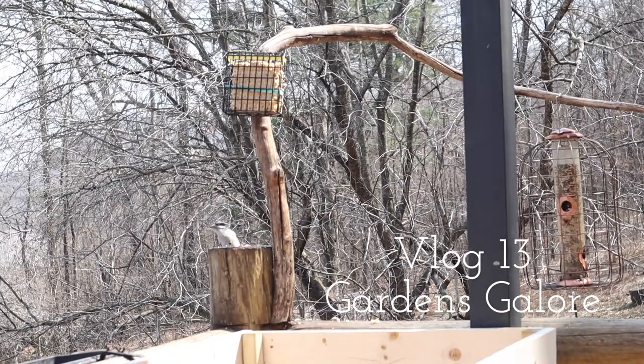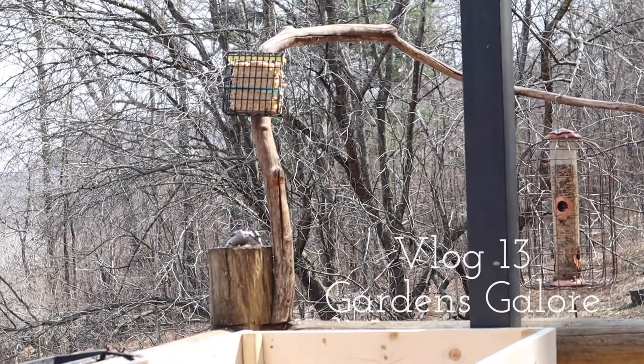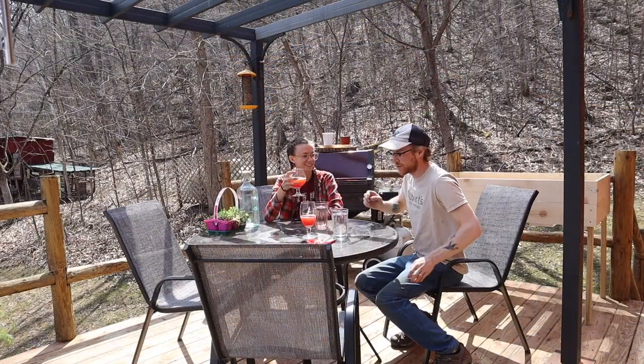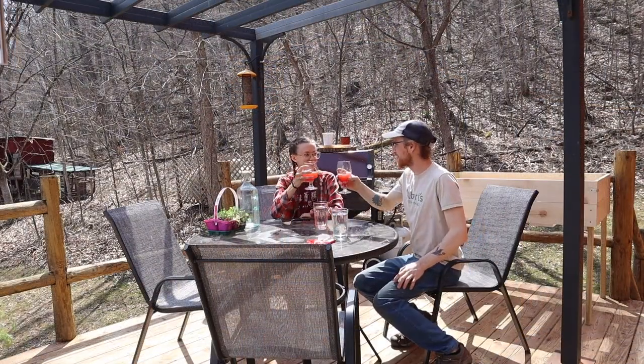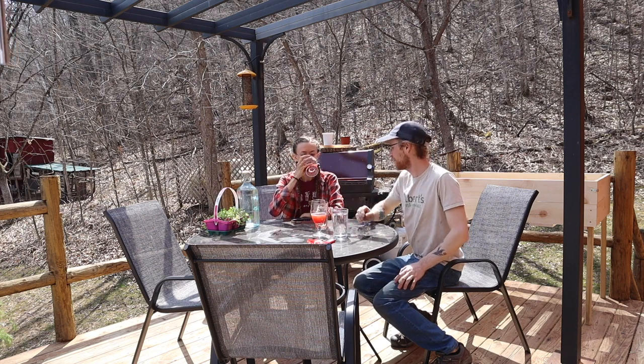Hello and welcome to another vlog! April was filled with natural transformation and garden projects for our new house.